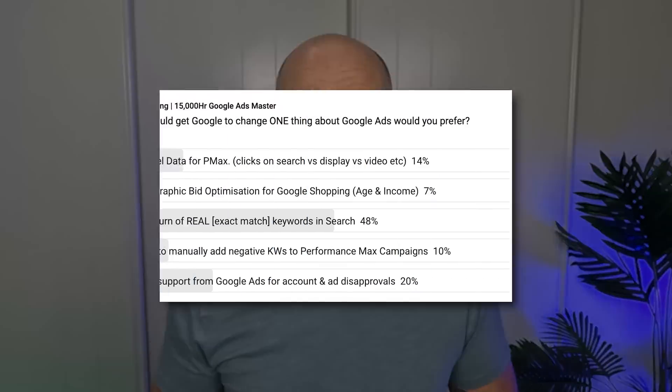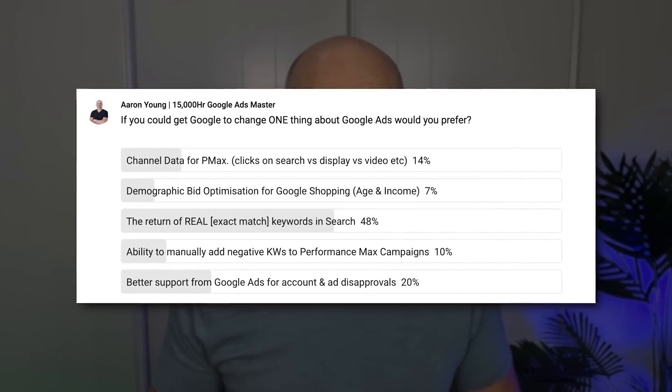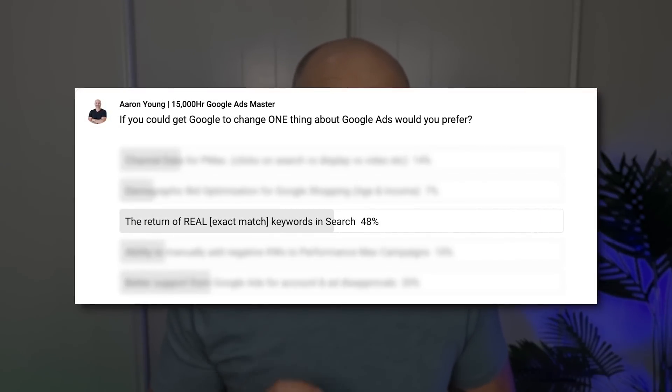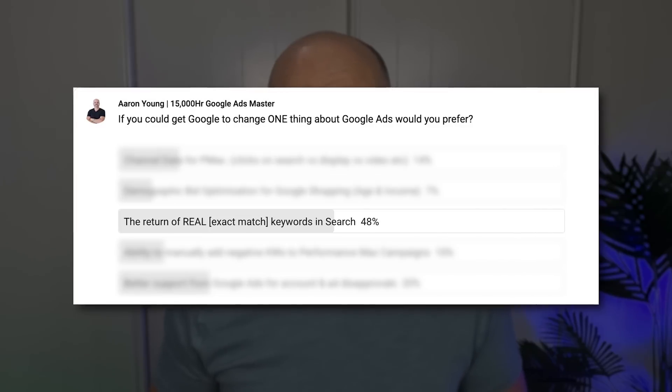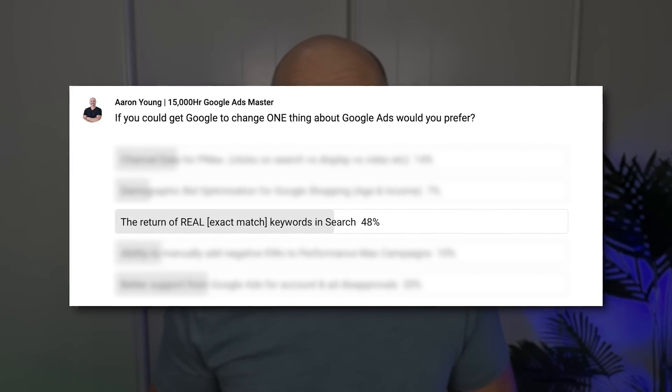In a survey I ran on this channel where I asked 'if you could change one thing about Google Ads, what would it be,' 47% — nearly half — said they want the return of real exact match keywords like they used to function before 2022. On top of changing keyword match types, Google also removed two core fundamental pillars of Google Ads.